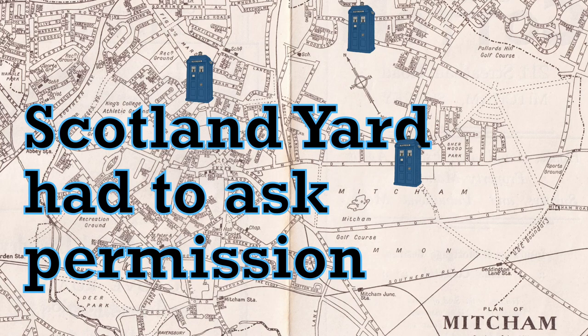Welcome to the Mitchum History Notes YouTube channel. In this video I'll be talking about one of the police boxes that were installed in Mitchum in 1932. Because it was placed on Mitchum Common, Scotland Yard actually had to ask for permission from the Mitchum Common Conservators to put it there. Let's get started.